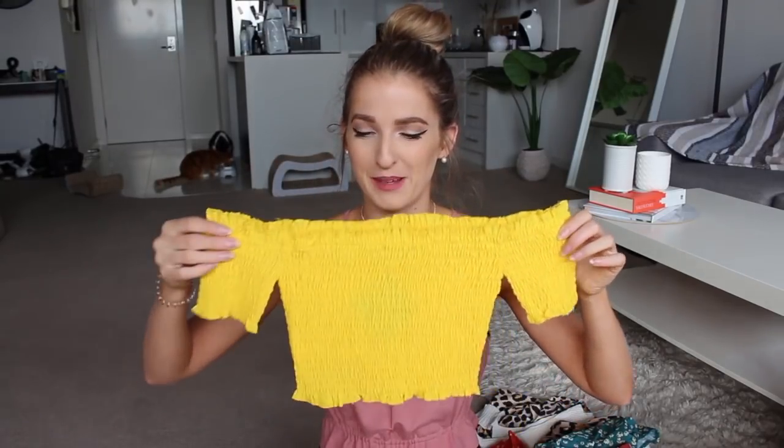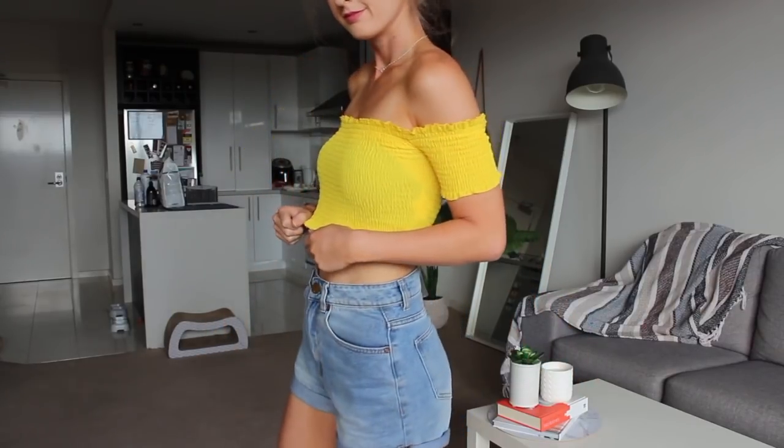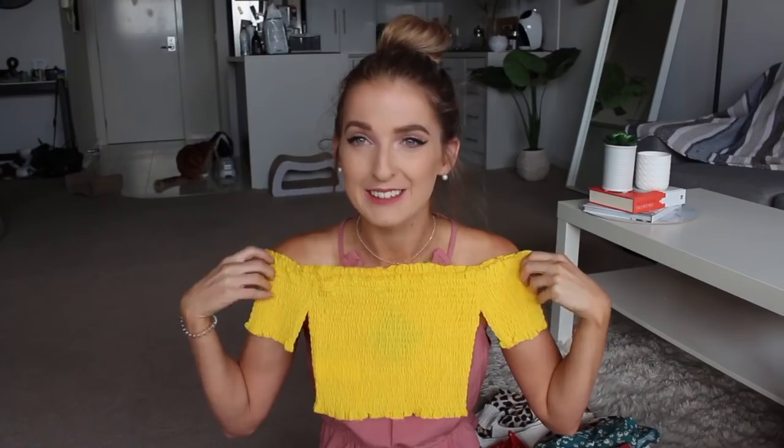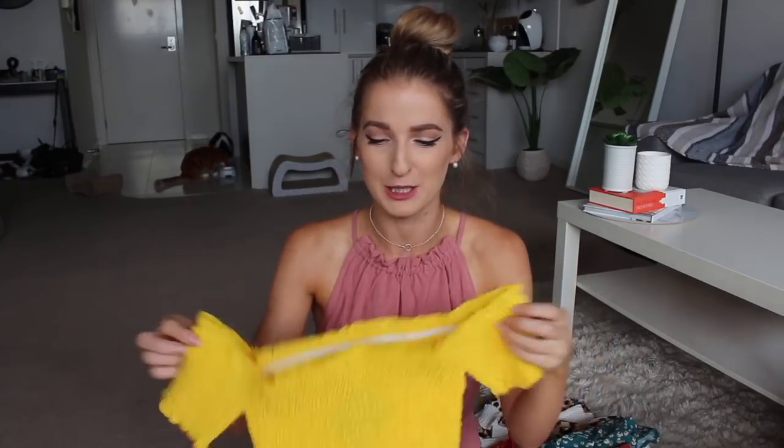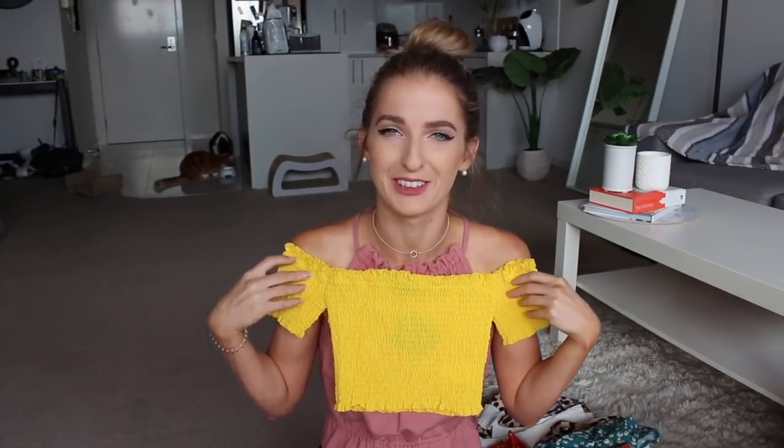I then picked up this bright yellow off-the-shoulder — basically the exact same style but bright yellow. I did not expect it to be as yellow as it was; I thought it was going to be like a mustardy colour. I actually haven't worn this yet because I feel like it might be too fluoro to wear out and about — I don't want to be the centre of attention.